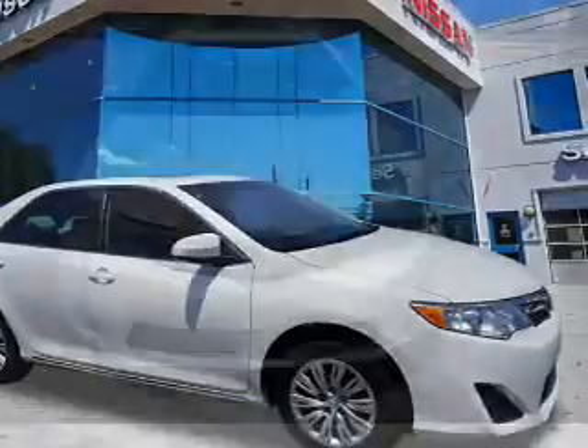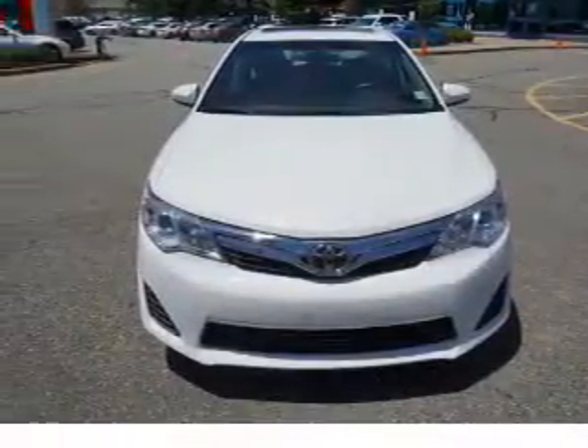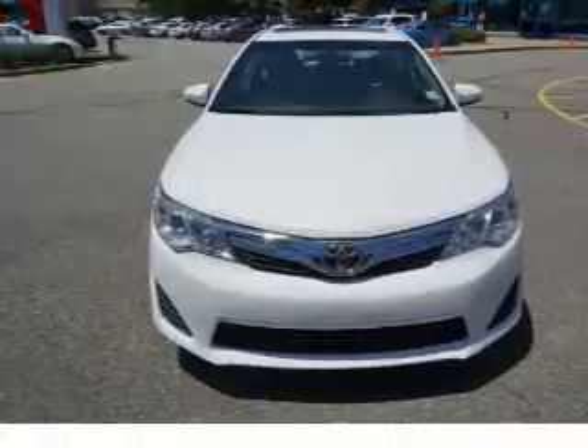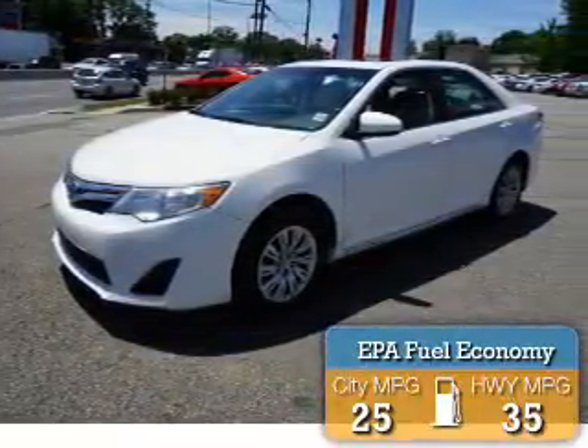It's powered by front-wheel drive, a 2.5-liter four-cylinder engine, and a six-speed automatic transmission. Great fuel efficiency saves you money by requiring fewer trips to the gas station.